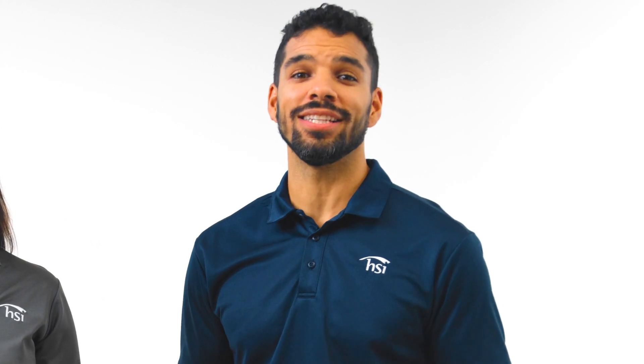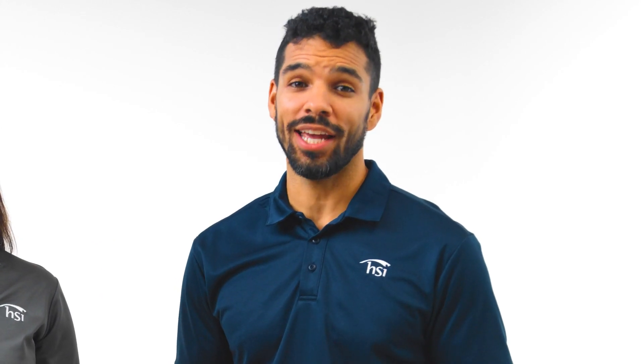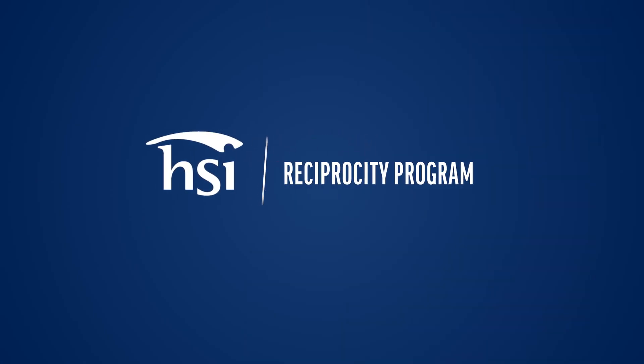If you are an instructor with another nationally recognized training organization, you can use your existing credentials to start training with HSI. We make it easy for instructors like you to make the switch to HSI with our reciprocity program.